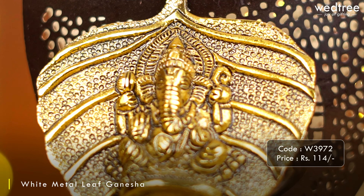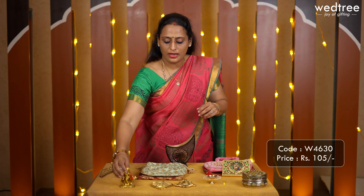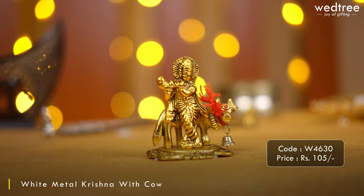Next we have a leaf-shaped Ganesha, a hit product at Vetri that our customers buy in bulk, priced at 114. We also have a Krishna with a cow in white metal, with gold oxidized work and anti-tarnish coating, meaning it will not tarnish with time. It comes with a thank you box and the cow also has a small bell, making it look very elegant and classy. This Krishna with cow is priced at 105.